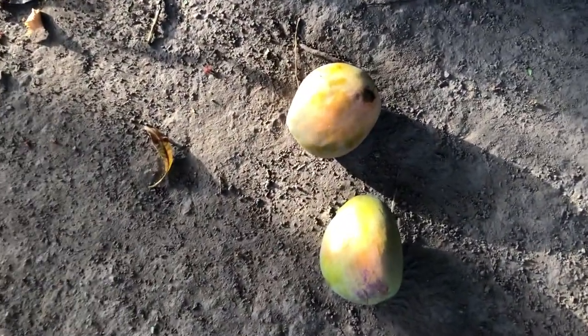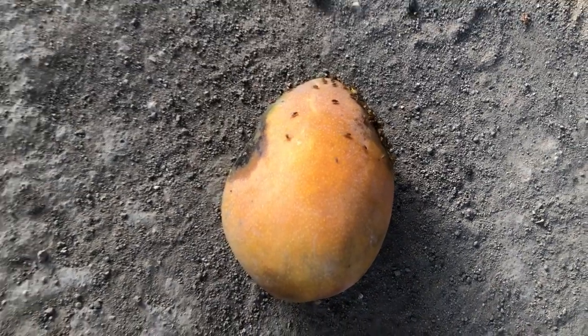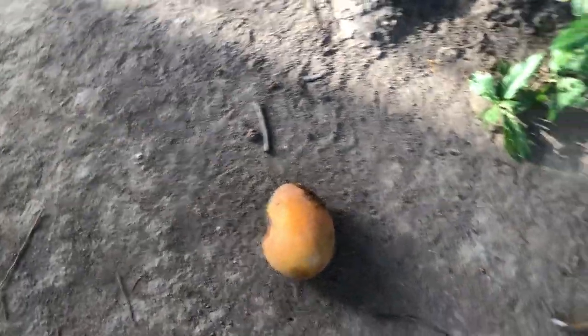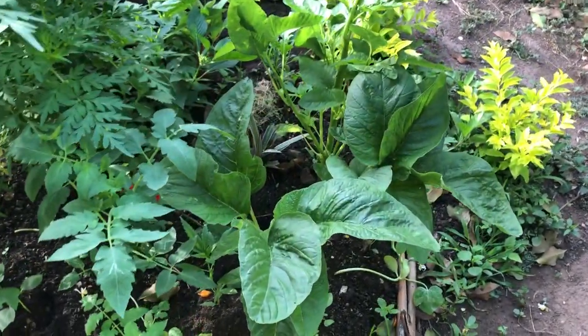Just look what I found this morning — I had these two mangos for breakfast. Here's another one but the flies got to this one so I'm going to have to pass on it. Yes, I got my reward this morning!